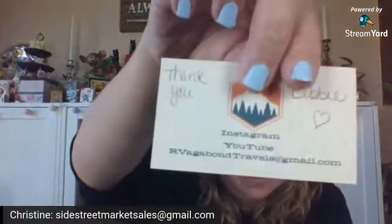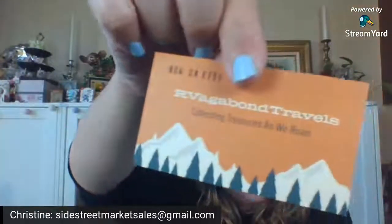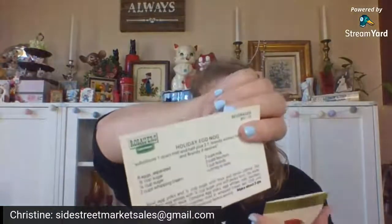Debbie did send a little — just some cute little tags. And then there's her info. You see how it's all one word — Our Vagabond Travels — and a little gift card. So that was cute.